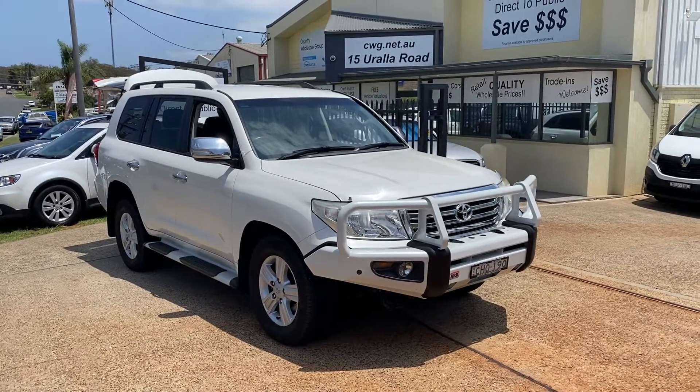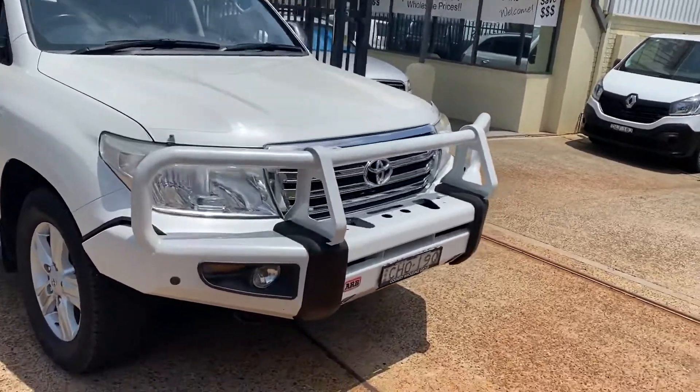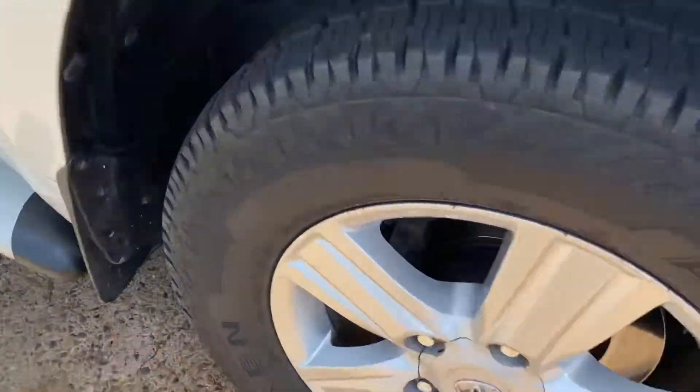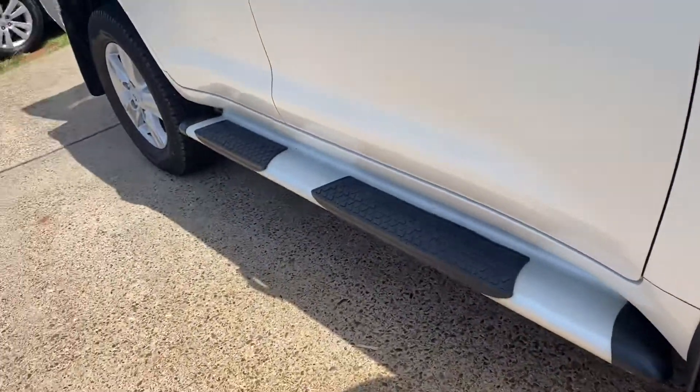2012 Toyota Land Cruiser 200 Series, Altitude — what an absolutely outstanding turbo diesel machine. ARB bull bar, colour-coded, new Nexen tyres, alloy wheels, sidesteps.